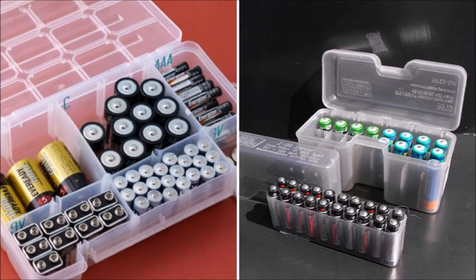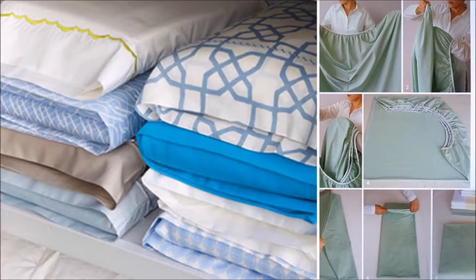Use tool boxes to organize batteries, earrings, buttons, and even your rings. Fold your bed sheets and store them in matching pillowcases — a very easy way to organize your linen closet.